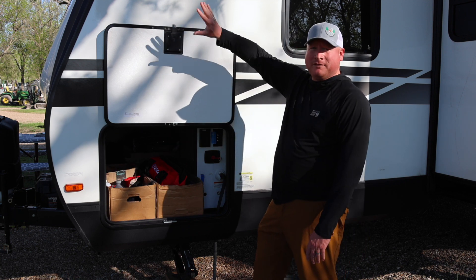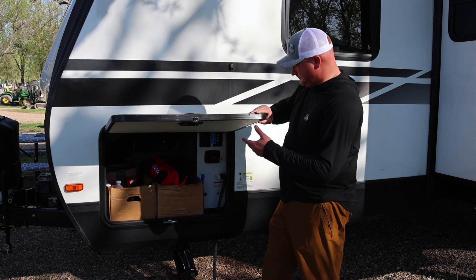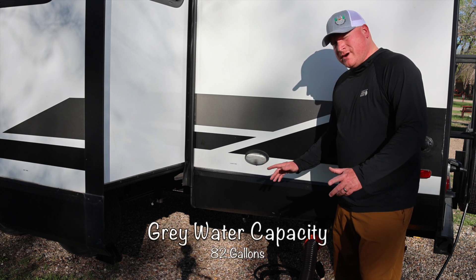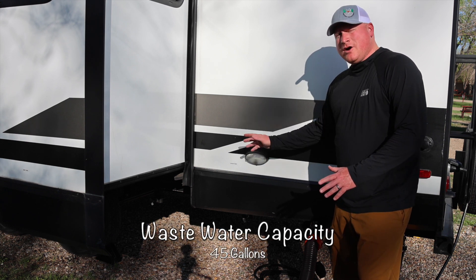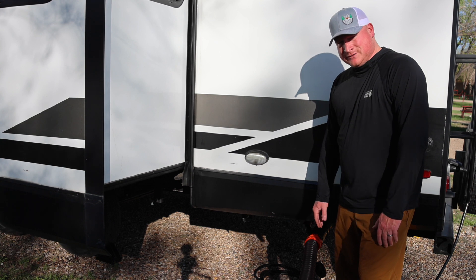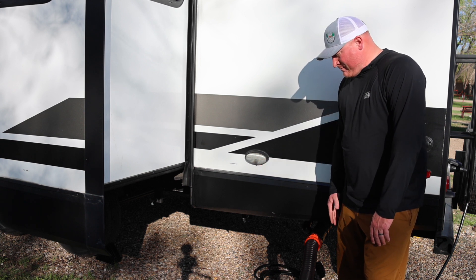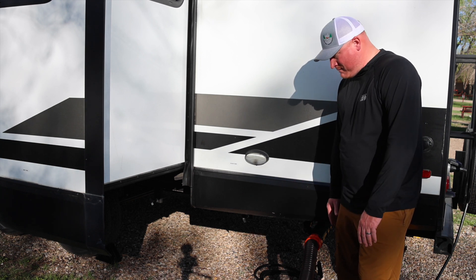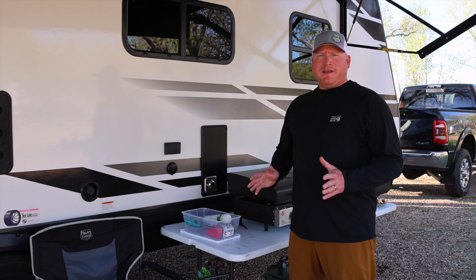There's also a switch in here for a light on the front — I call it the party light, so if you see that on, the party's going on. Here we are at the back side of the camper. We've got two gray tanks — one for the kitchen, one for the bathroom — which I think is just phenomenal, and then we have the black tank. They all come down the same tube and out the same spot, so there's no setting up multiple sewer lines. There's an exterior light out here and your electrical hookups on the back side.